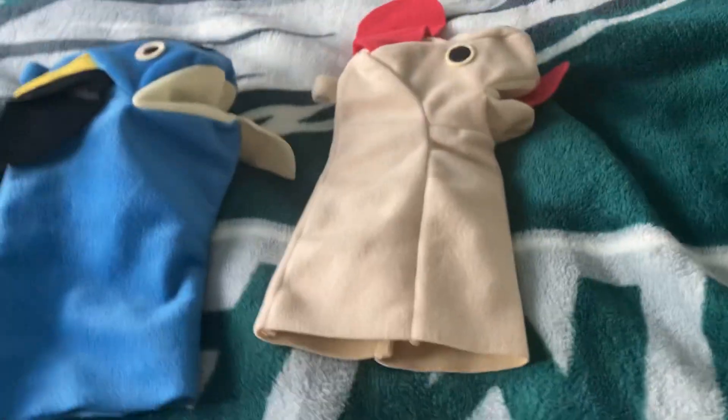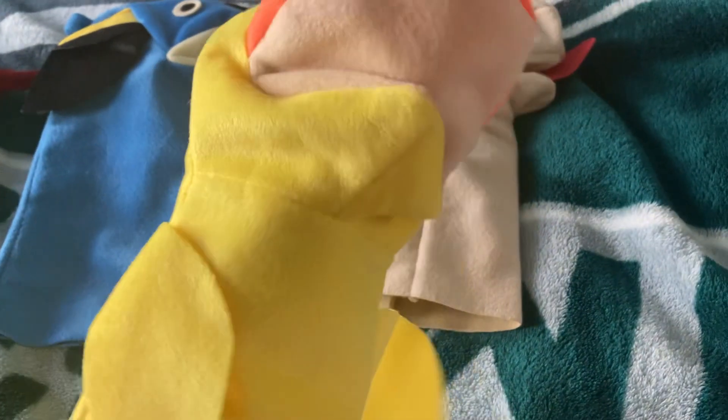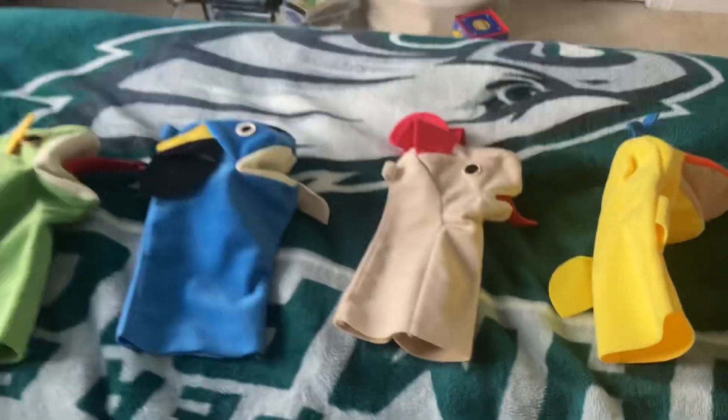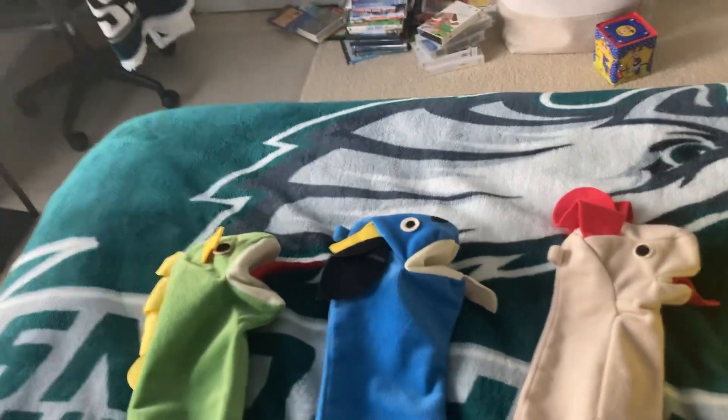Last but not least is the Duck, also taken from Neighborhood Animals. I love this duck very much. That is it for this unboxing video — goodbye!